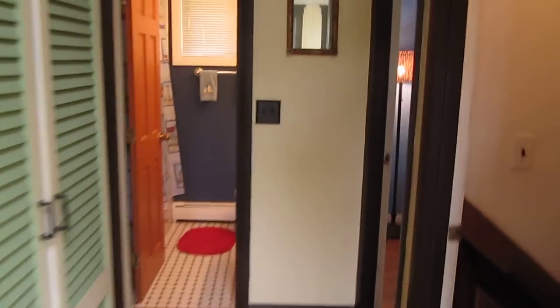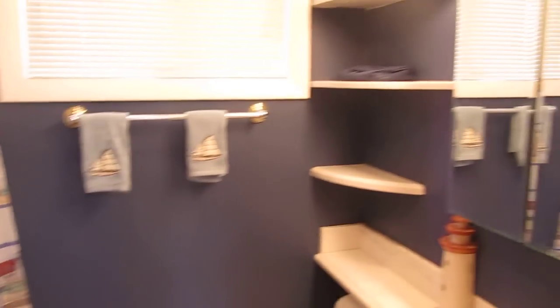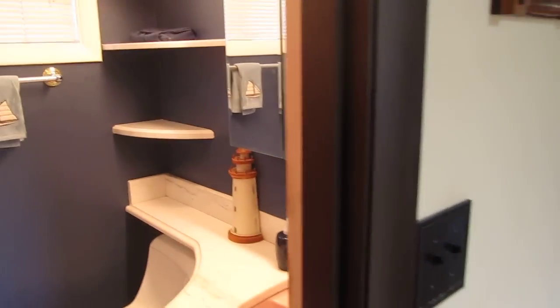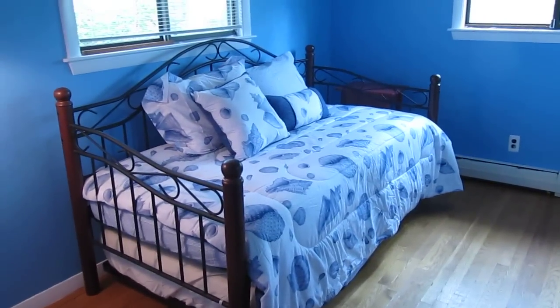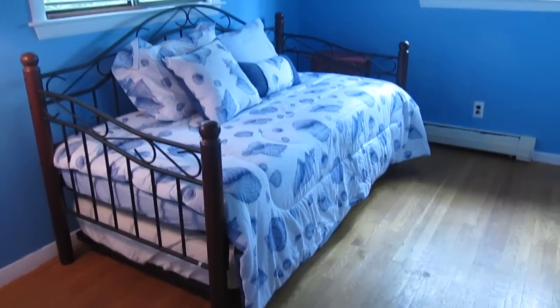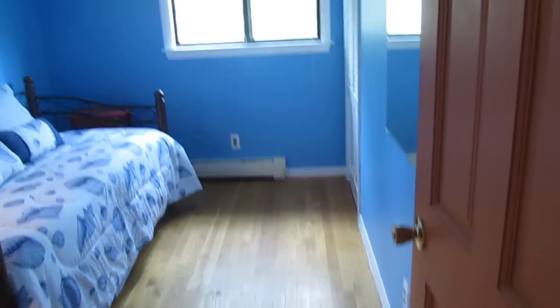Up on this floor we have a full bath with a nice tub, sink, and medicine chest. In this room we have a trundle bed, so you can use it as a single, or the bed pops out and makes it like a king. There's also a nice full-size closet.